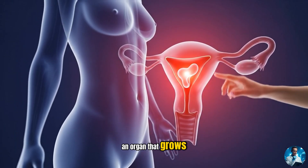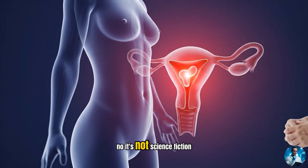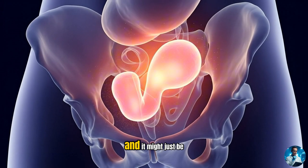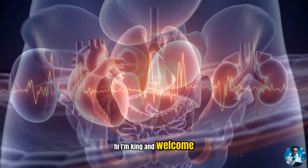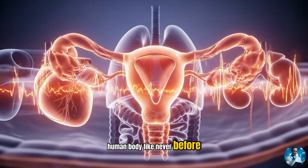Have you ever heard of an organ that grows just for one purpose and then disappears? No, it's not science fiction. It's something that happens in every pregnancy, and it might just be the most underrated miracle in your body. Hi, I'm King, and welcome back to the Med Atlas, where we break down the human body like never before.